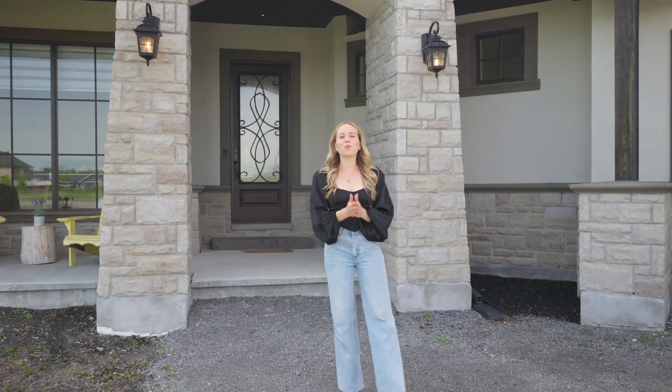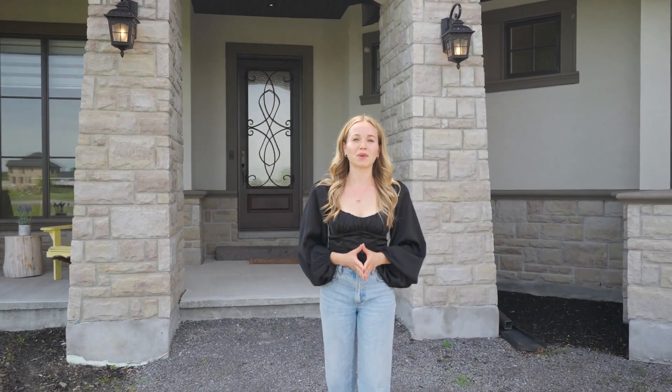Hey Ottawa, this is Irina with the Agency. Welcome to my new listing here at 153 Barton Road.